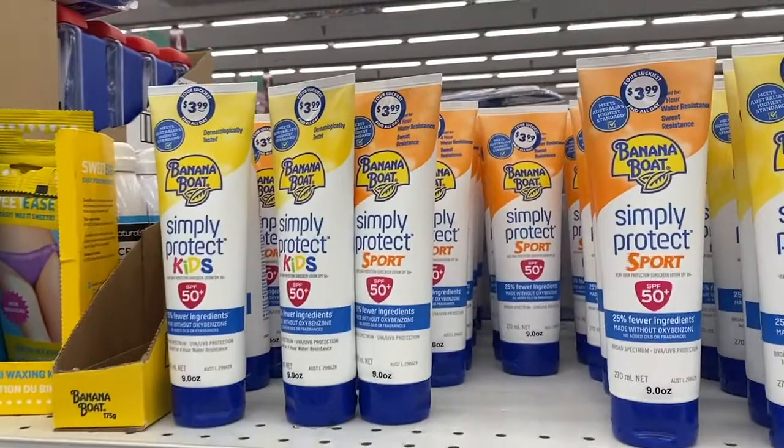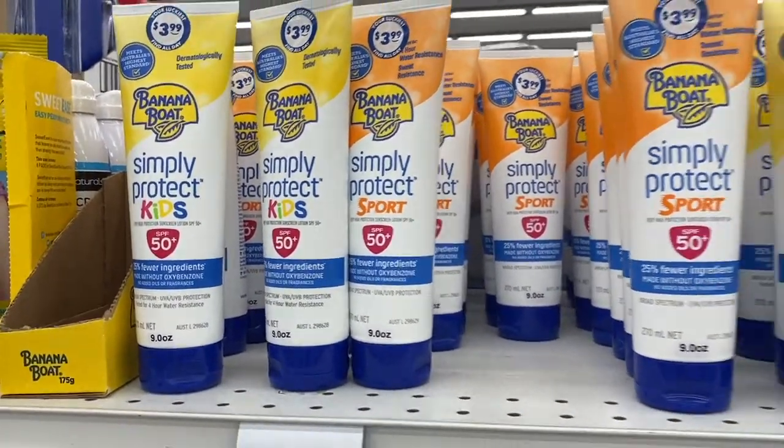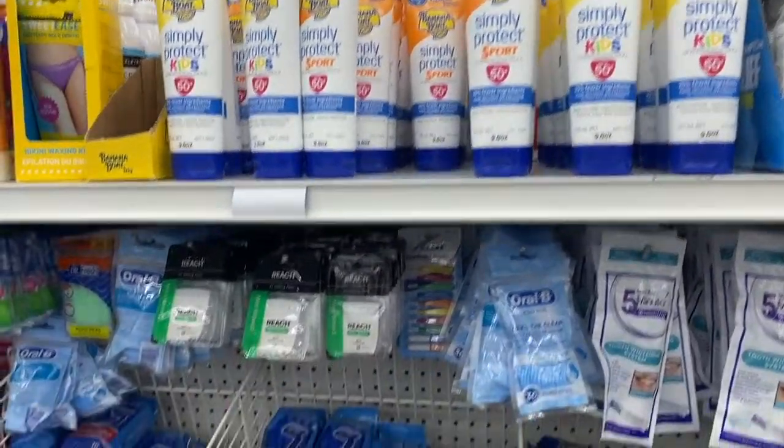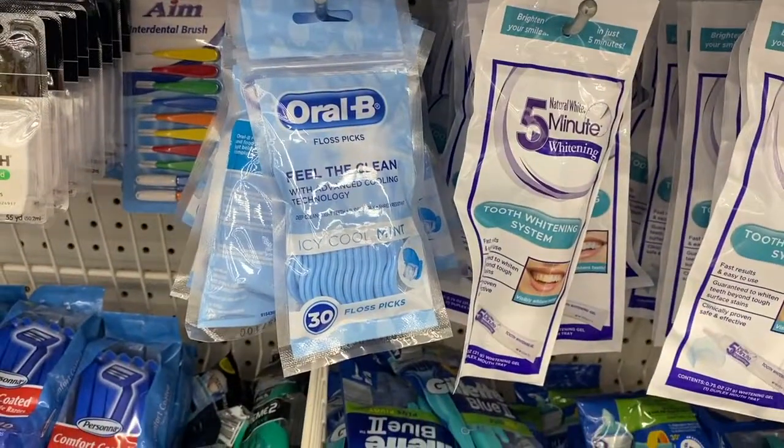They have Banana Boat Simply Protect Kids with 50 SPF for $3.99. They also have Oral B floss picks.